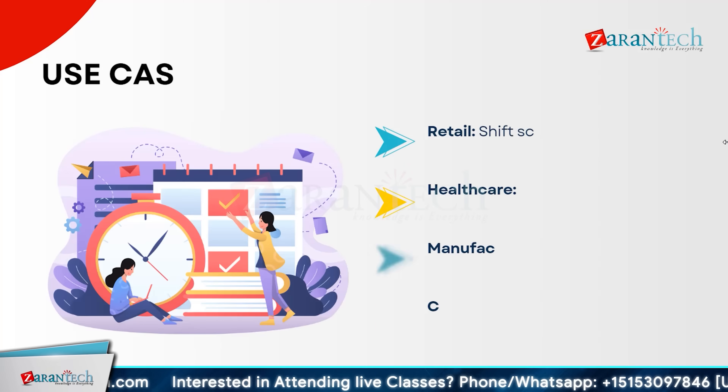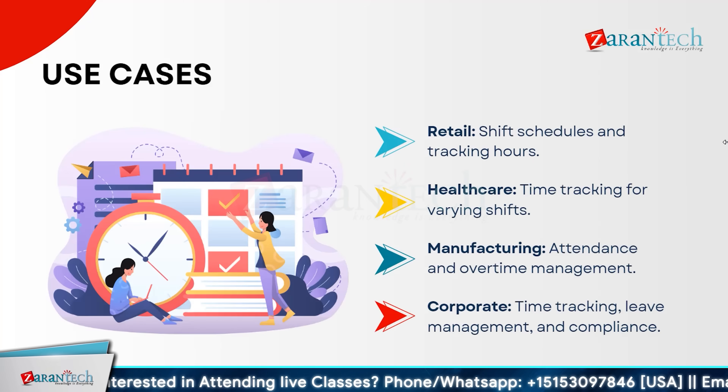In retail, managing shift schedules and tracking hours are crucial for smooth operations. In healthcare, accurate time tracking is essential due to varying shifts and emergencies. For manufacturing, effective attendance and overtime management ensures productivity and adherence to labor laws. In the corporate sector, comprehensive time tracking, lead management, and compliance with regulations are key to maintaining efficiency and meeting legal requirements. Each industry benefits from tailored time management solutions that streamline processes, improve accuracy, and enhance overall productivity.